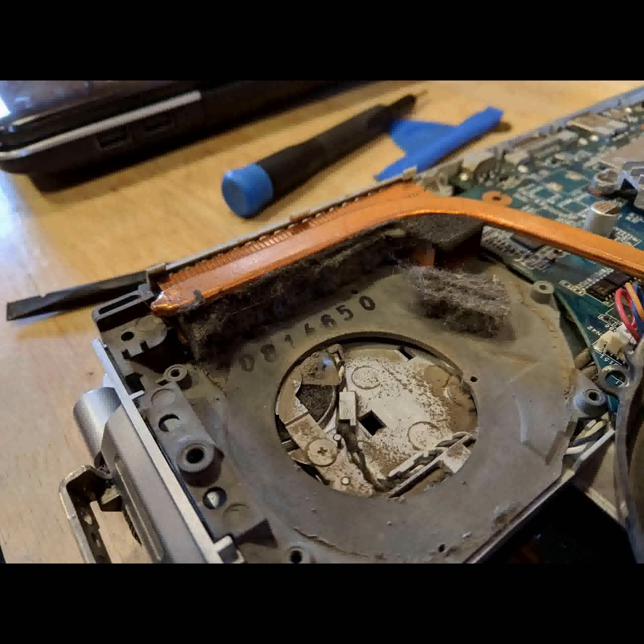How this laptop didn't choke to death is beyond me. Is that an iFixit toolkit I see?